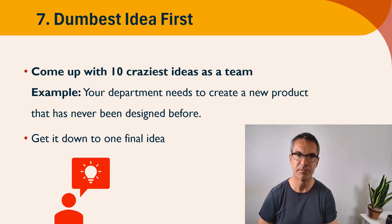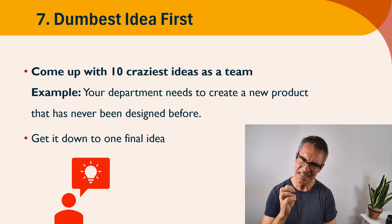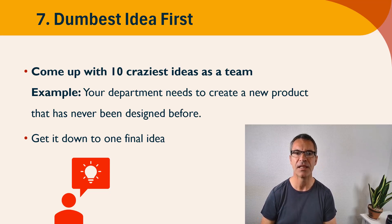At the end of the activity, maybe after 15 minutes, bring them all back into the virtual meeting room and ask each team for three of their craziest ideas. Then together as a full class, they have to vote for the craziest of all ideas. This is great for creative thinking and thinking outside of the box — it's actually a very good activity and one of my favorites.